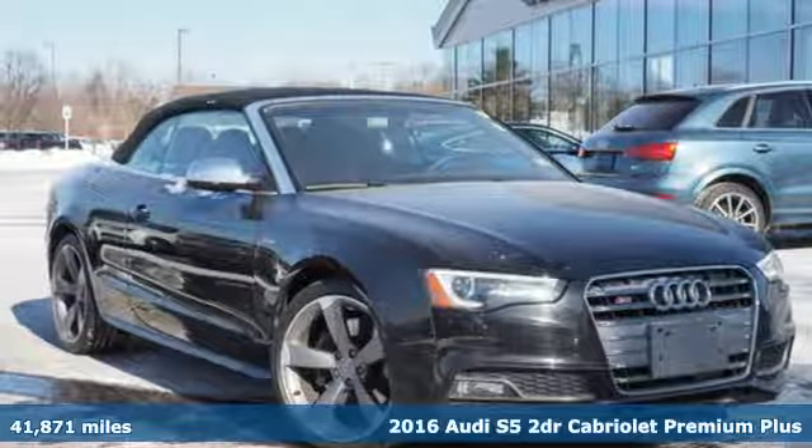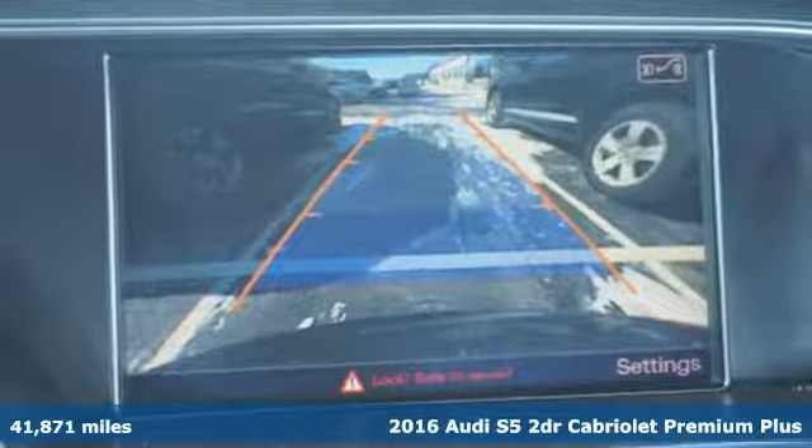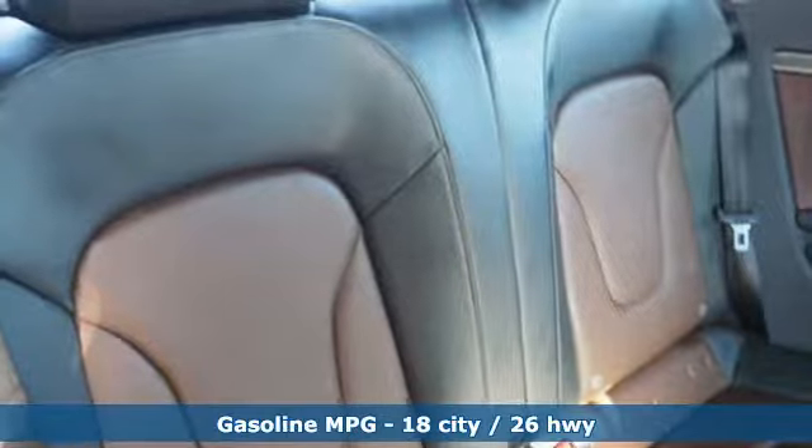Here's a 2016 Audi S5. It's got a body that doesn't quit and an engine that can easily keep up. It comes with the features you need and, better yet, want.